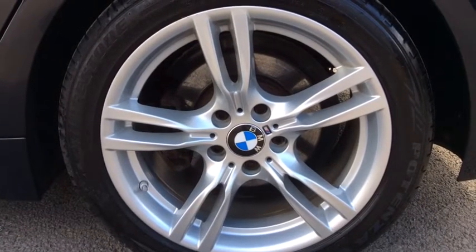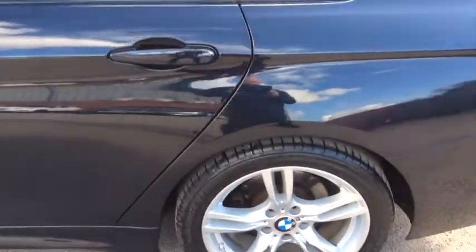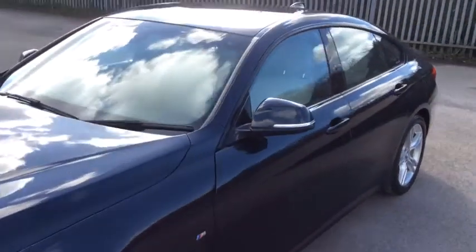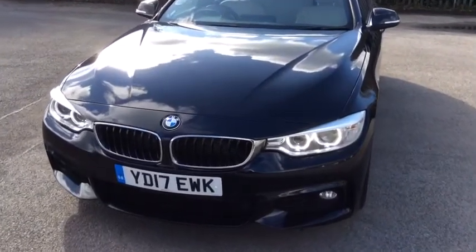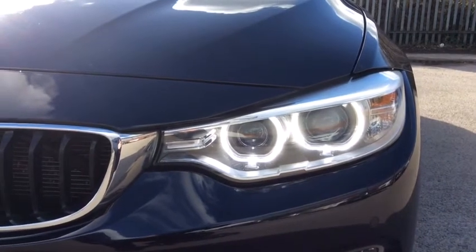This vehicle has got the double spoke 18 inch alloy wheels. You'll also find front and rear sensors on the vehicle and just moving around to the front, this is where you get the distinctive BMW Corona Ring LED Daytona.